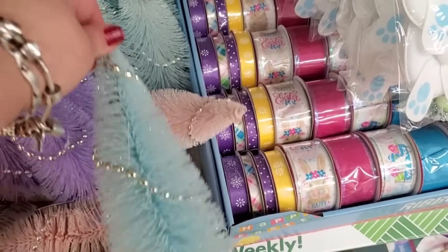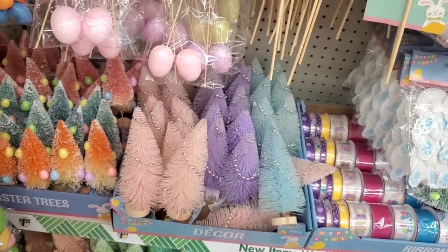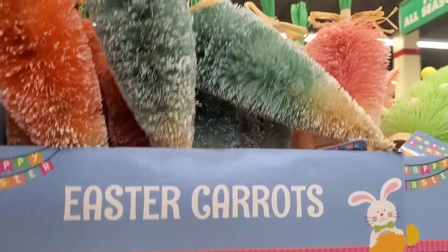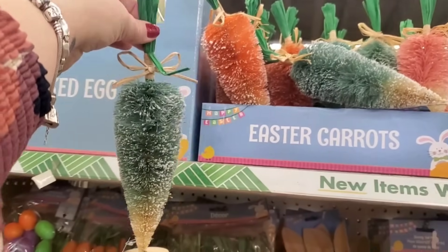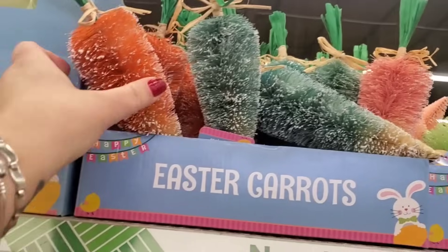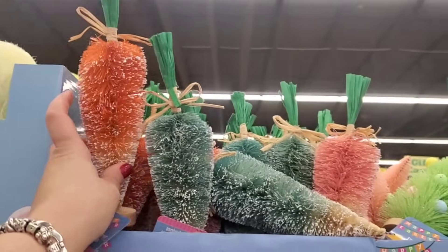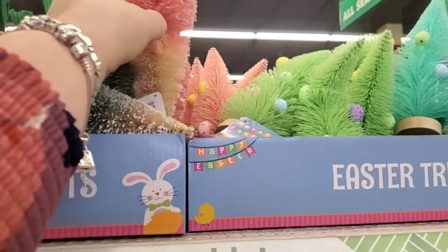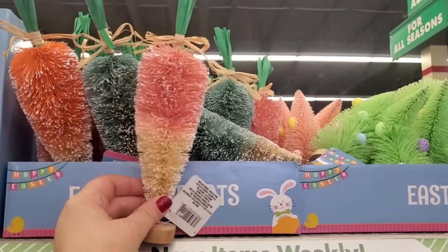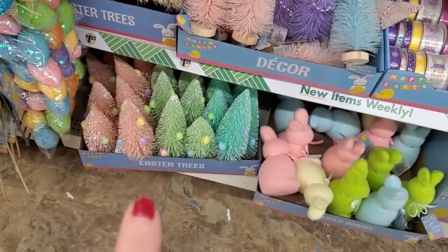They come in lavender and blue and are very large for $1.25 — better than they've ever made. Now look at this — this is actually a carrot tree! In a cool blue, these are like artisanal heirloom bottle brush carrot trees — upside-down trees in Easter carrot form. You also get the traditional carrot color and a peachy carrot, since carrots really do come in these colors.